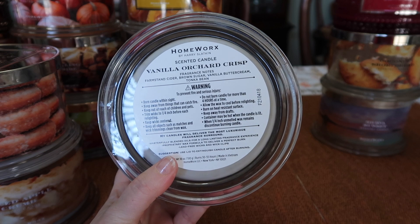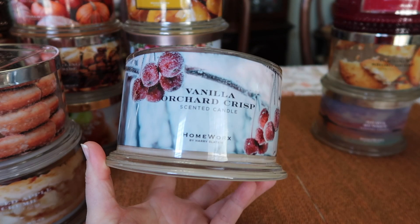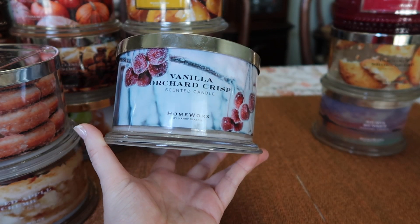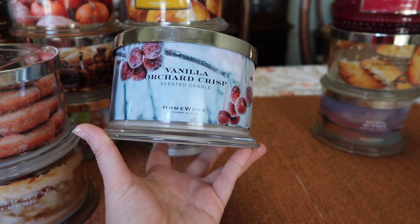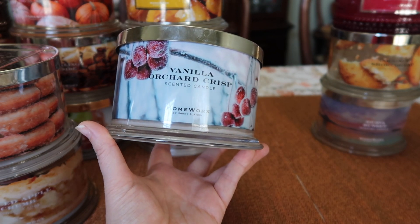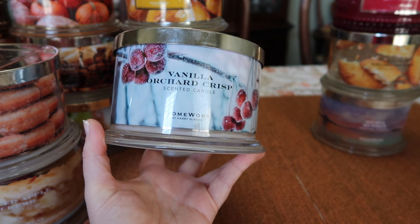The notes are farm stand cider, brown sugar, vanilla buttercream, and tonka bean. This one is really, really enjoyable. You definitely do get some apple in this, but it's really the vanilla that's almost the star. You get a creamy vanilla — the tonka adds a different kind of sweetness, and there is a crispness, but it's not overly sweet.